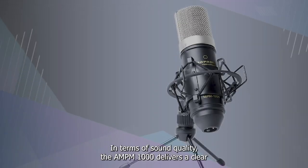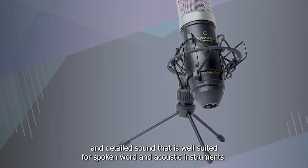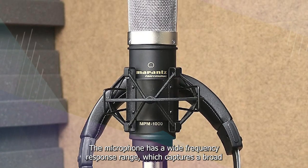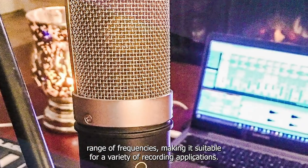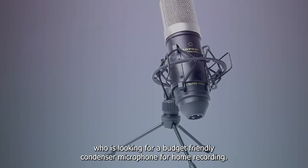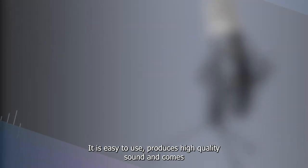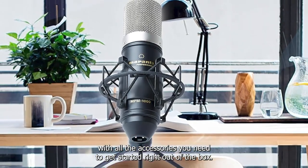In terms of sound quality, the MPM-1000 delivers a clear and detailed sound that is well-suited for spoken word and acoustic instruments. The microphone has a wide frequency response range, which captures a broad range of frequencies, making it suitable for a variety of recording applications. Overall, the Marantz Professional MPM-1000 is an excellent budget-friendly condenser microphone for home recording. It is easy to use, produces high-quality sound, and comes with all the accessories you need to get started right out of the box.